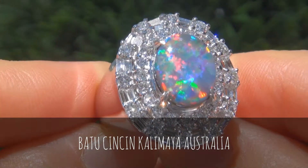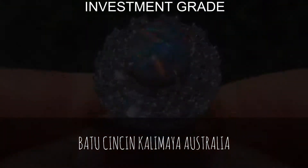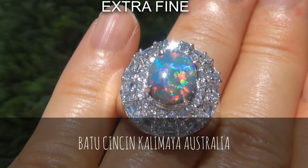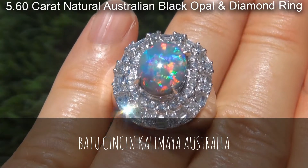Welcome to Certified Jewelry. Just in from our consignor is this unbelievable investment-grade, GIA-certified, extra-fine, untreated, 5.60-carat natural Australian Black Opal and Diamond Ring.